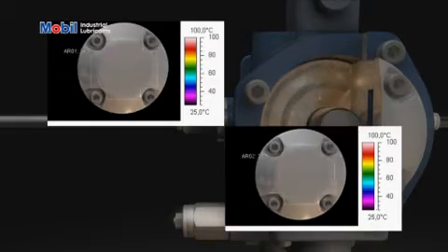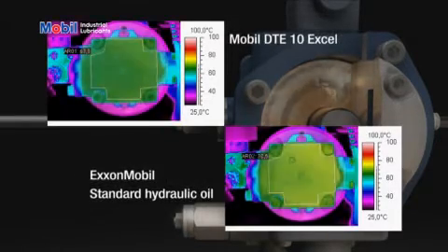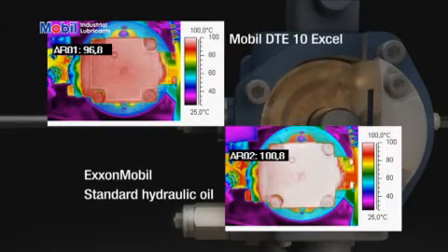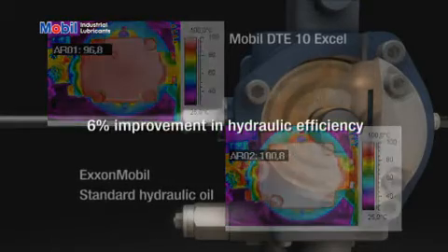Mobil DTE 10 XL, on the left-hand side, runs cooler and ends the test with an operating temperature 6 to 7 degrees centigrade lower than ExxonMobil's standard hydraulic oil. When measured, this equates to a 6% improvement in hydraulic efficiency.